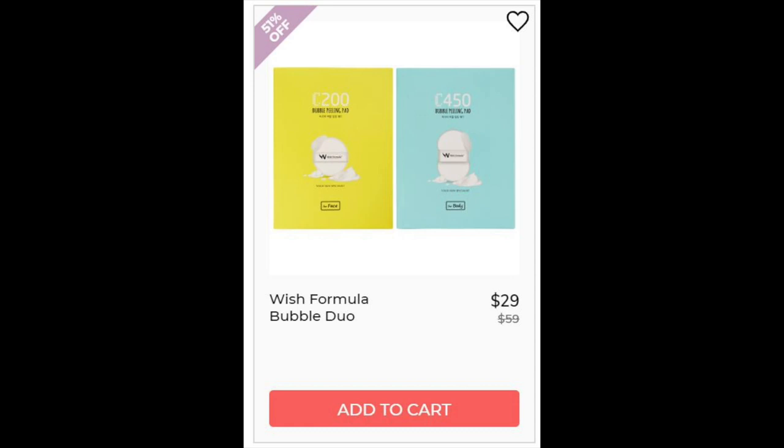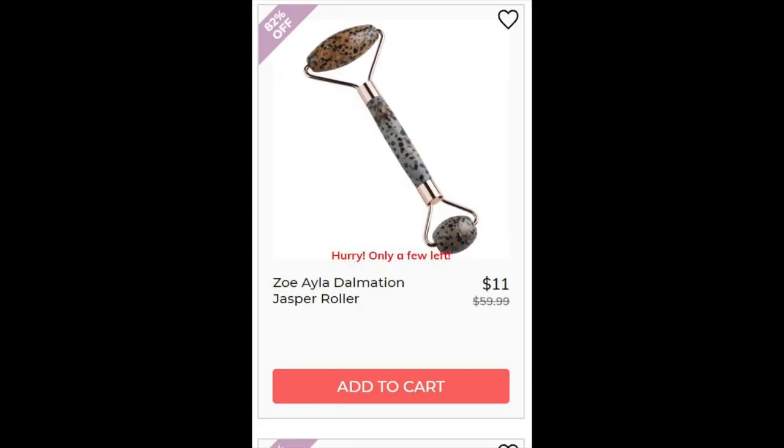For the Wish Formula Bubble Duo, not enough reviews. This does use acid like lactic acid and glycolic acid, so if you avoid those, you would probably avoid this one. And the last item is the Zoe Ayala Dalmatian Jasper Roller — I could not find enough reviews on this one either, and obviously this doesn't have ingredients to go over.